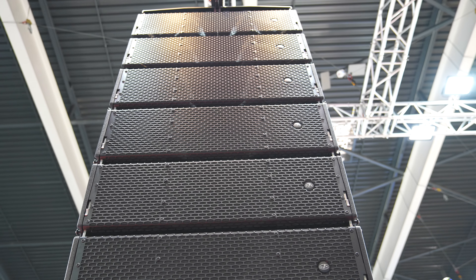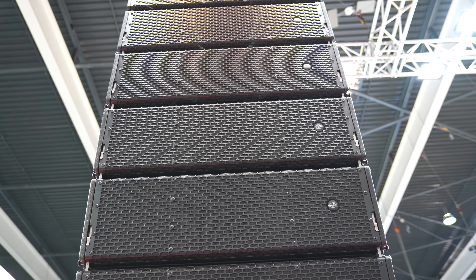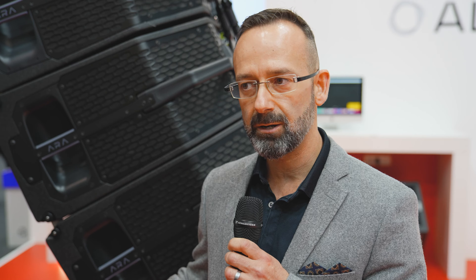For the HF reproduction, we have two new Neo 3-inch voice coil compression drivers, the M78N. The coverage of the system is 100 degrees — it's symmetric — so we get a very uniform and coherent control of the pattern down to 100 Hz.